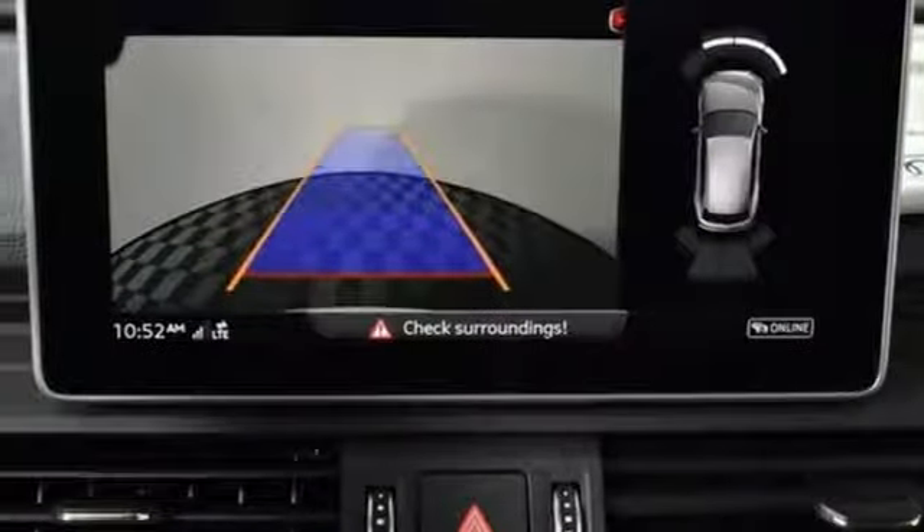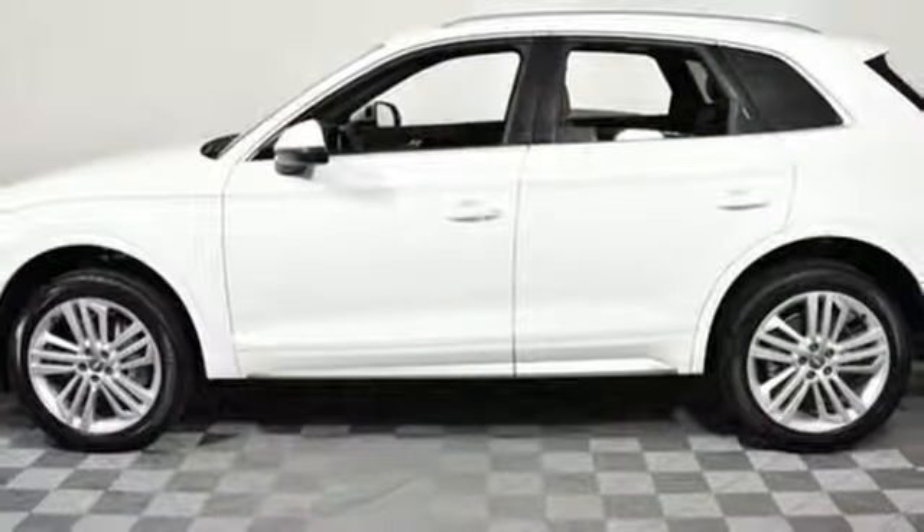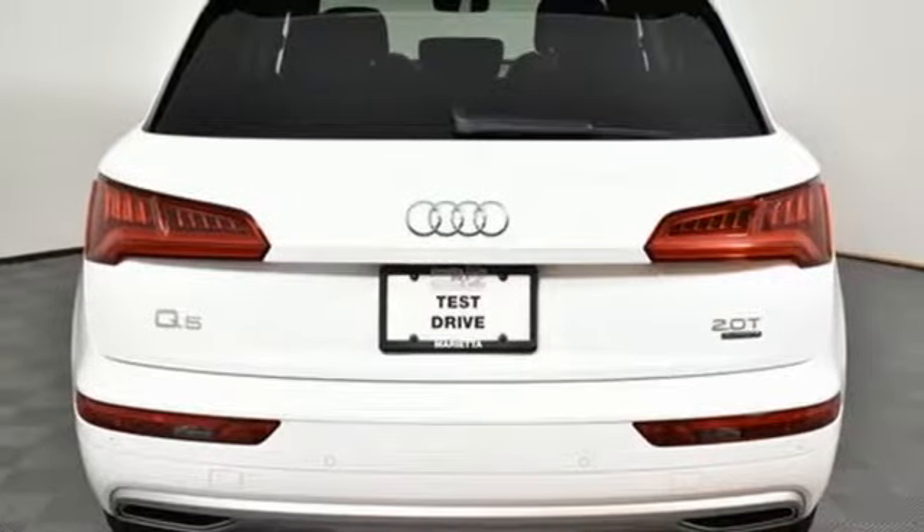Dual zone climate control, front and rear parking sensors, integrated navigation system, auto dimming mirrors, driver memory seats, auto dimming rear view mirror, and front heated and ventilated leather bucket seats.